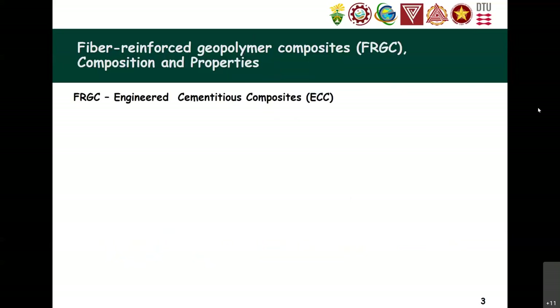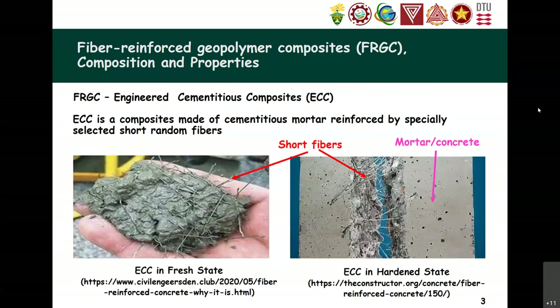What is FRGC? FRGC is a type of engineered cementitious composites, or ECC, which is basically composed of a mortar or cement base, sometimes concrete, with short fibers added. For short fibers, they use synthetic ones — for example, carbon fiber or polyvinyl alcohol fibers — and sometimes also natural fibers like abaca, hemp, or even pineapple fibers.